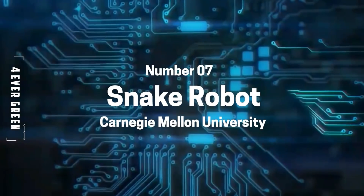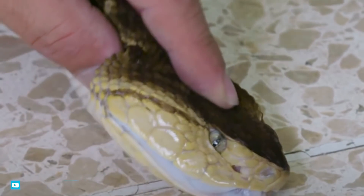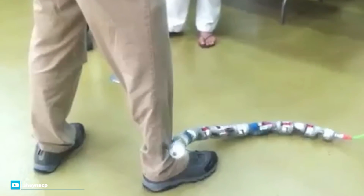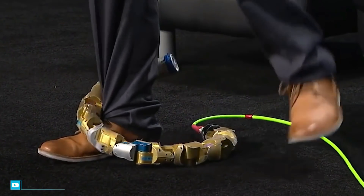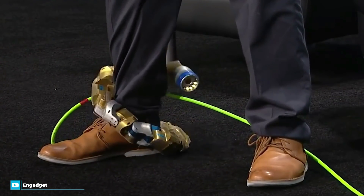Number 7: Snake Robot from Carnegie Mellon University. Throughout history, animals have been used for search and rescue missions. Now, one robot animal has been perfected in this kind of work, eliminating the dangers that real-life search animals face. This robot snake, built by CMU researchers, has already been tested in a real disaster and has shown unbelievable results.